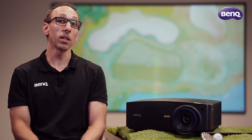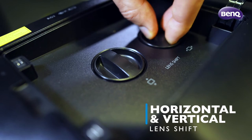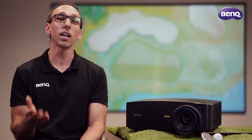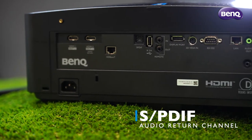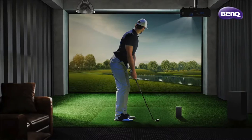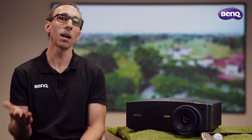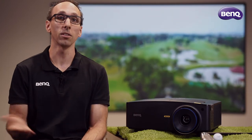Installation flexibility is a must when it comes to setting up a home simulator. The LK936ST features horizontal and vertical lens shift, 3D keystoning, as well as audio return channel and S/PDIF for multi-channel audio, achieving a no-fuss integration into nearly any space. Being able to offset the projector from the screen is invaluable, especially when attempting to swing a driver in a confined space or avoiding those annoying shadows.